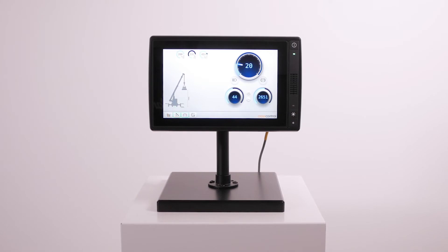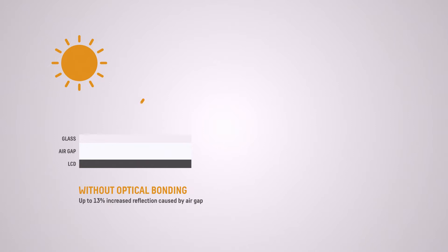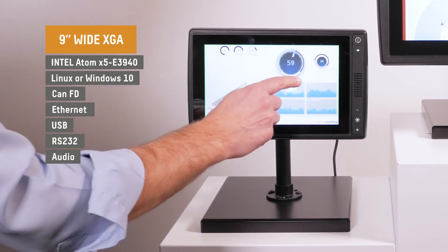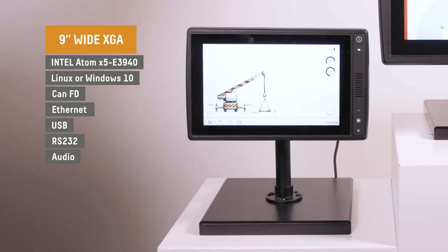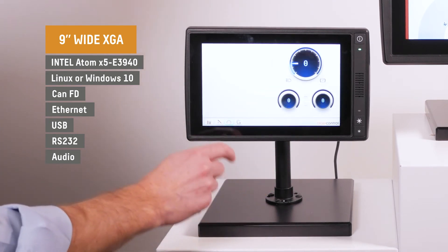Over to the products, starting with the X900 — a very compact 9-inch display computer. It features a wide XGA display with a multi-touch PCAP touchscreen. The screen is optically bonded for good readability in sunlight. The X900 has an Intel Atom 64-bit CPU and runs a Linux operating system as standard, with inherent support for Windows 10. External interfaces include CAN FD, Ethernet, USB, Serial and Audio Line out.